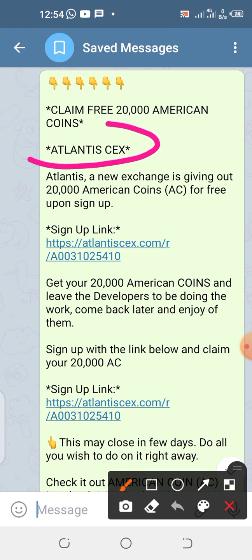This coin is coming from a company called Atlantis. Atlantis is an exchange platform giving out 20,000 American coins free of charge just as you sign up. If you just create your account right now, you will have 20,000 American coins free of charge. Any coin coming from an exchange platform is a huge coin — a coin with great potential. So don't miss it.